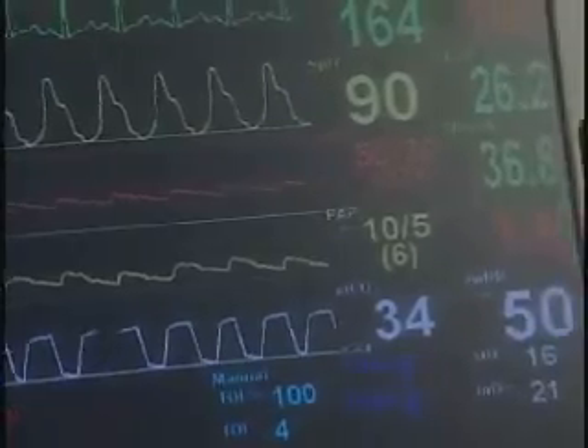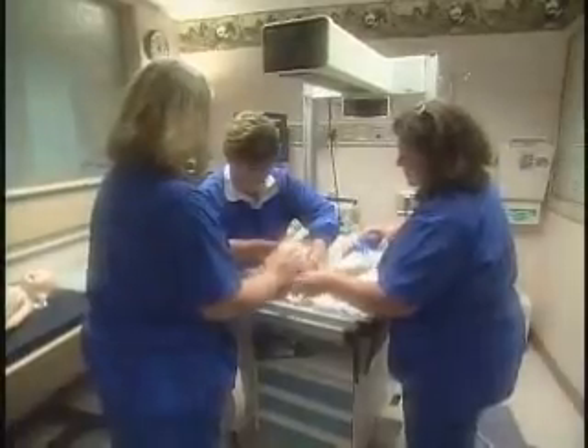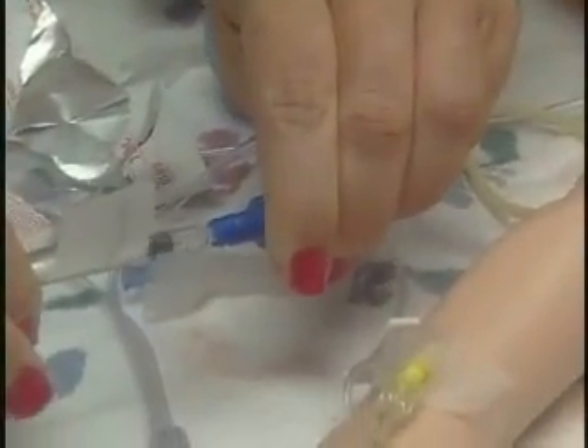With lifelike movements and convincing changes — Sim Baby's lips actually turn blue if there's a problem — these nurses are getting a real workout. They're also gaining the ability to repeat delicate procedures. With a real patient, you only get one shot.